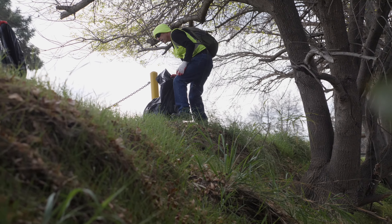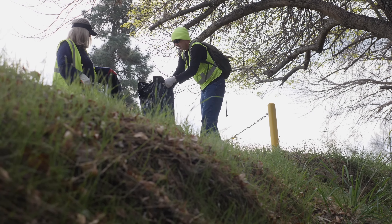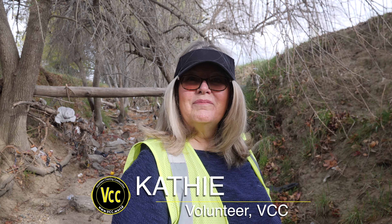It bothers me when I drive around and see the trash, and now that I'm seeing the creeks that are going to the ocean, it's even worse. And it's good exercise. It gets me up doing something for the community — makes me feel good.